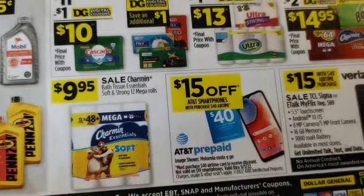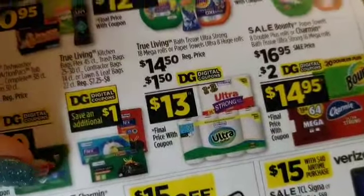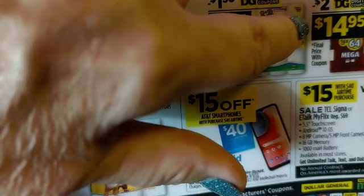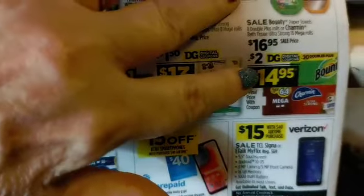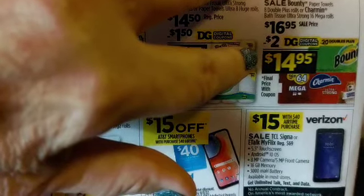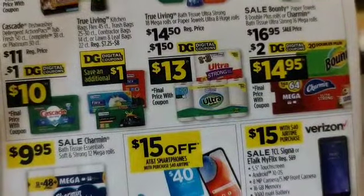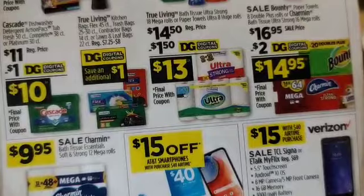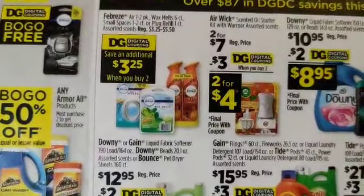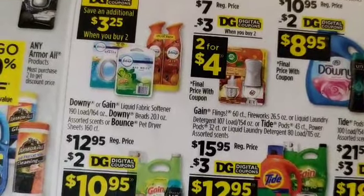Charmin is nine ninety-five and you've got a three dollar off paper coupon making it six ninety-five. The Bounty and Charmin big mega packs are sale priced at sixteen ninety-five — these are normally around eighteen dollars. You've got a two dollar digital coupon and a three dollar paper coupon, so you can pay as little as thirteen ninety-five. Air Wick is two for seven; with your three dollar coupon that's two for four dollars.